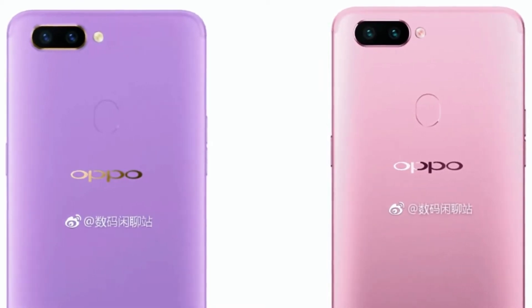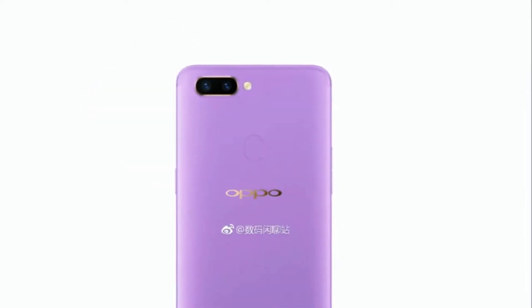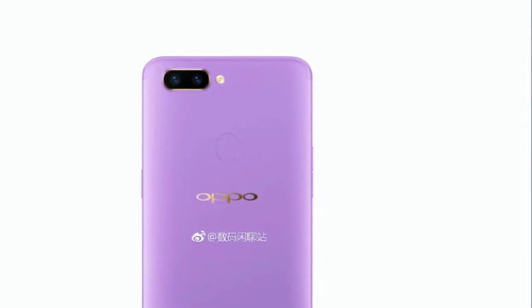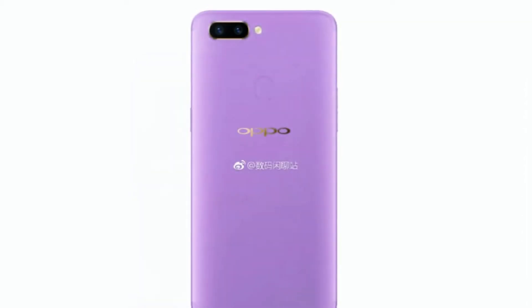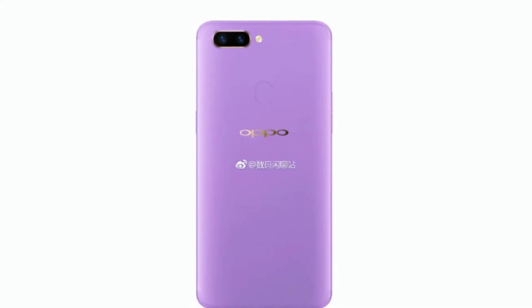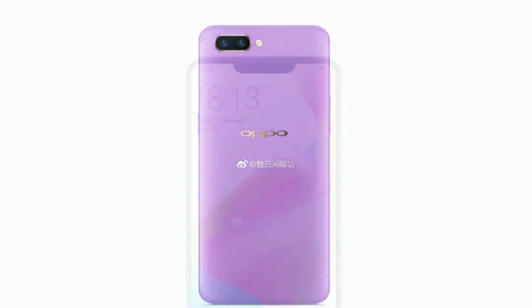Additionally, the newest renders are seen in three color variants: black, pink, and purple. According to a previous leak, the handset is expected to run ColorOS 4.0 based on Android 8.1 out of the box.